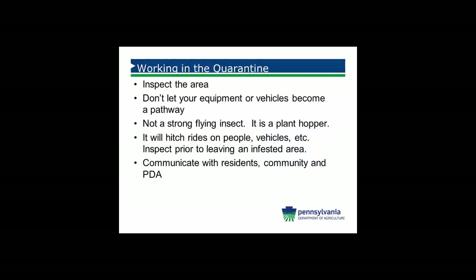Working in the quarantine, you need to inspect the area that you are in. It is important to watch out for tree lines — don't park your vehicles in these tree lines, as the insect will fall into them if they are in the instar stage or in the adult stage. These are not strong flying insects; they're a plant hopper, so they will easily take a ride and be transported whether you're walking through the woodlands or working in the area.